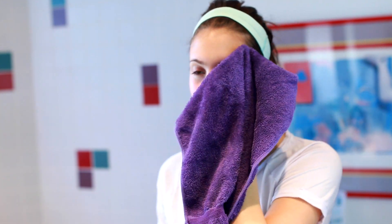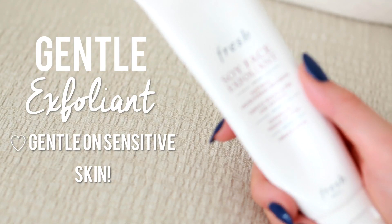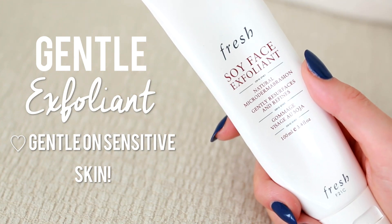Then I go in with my face wash once again just to make sure my face is squeaky clean. Sometimes I like to exfoliate — I didn't that day, but I do like to once in a while. The Fresh Soy Face Exfoliant is my favorite because it's super gentle.